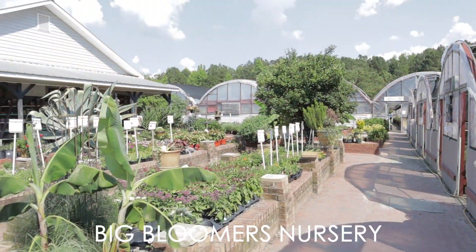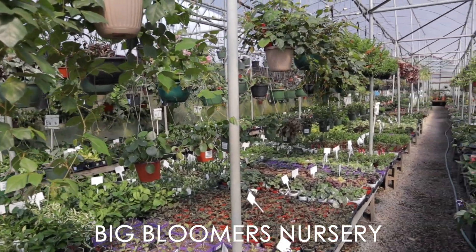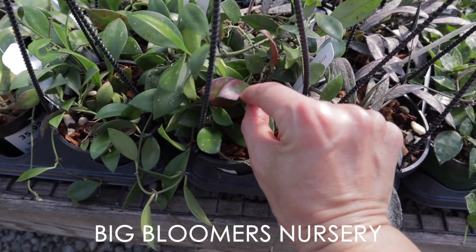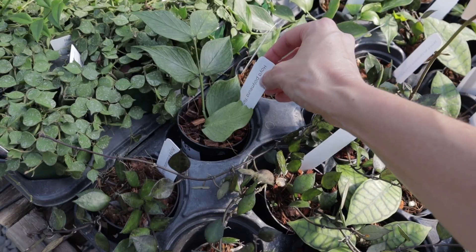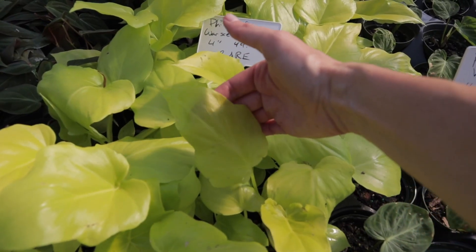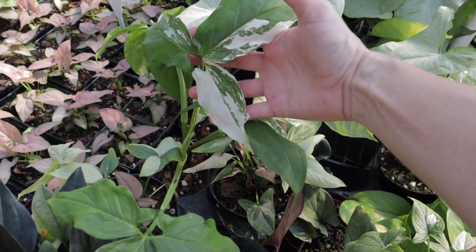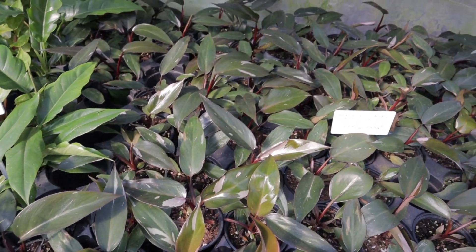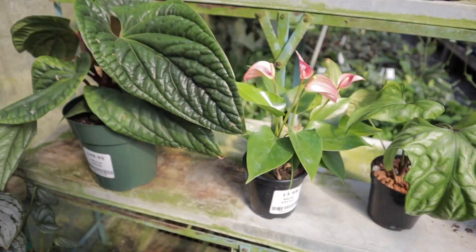I recently filmed a plant shopping video at a nursery called Big Bloomers. It's about two hours away, and by the time I got there they were almost closing. I would have gone there earlier if I'd known about all the amazing plants they had. That video ended up being over budget but worth it — I bought like 11 plants. So many of you commented saying please go back, we want to see the rest of the plants they have, so of course I had to oblige.